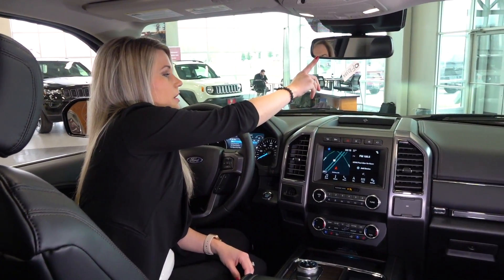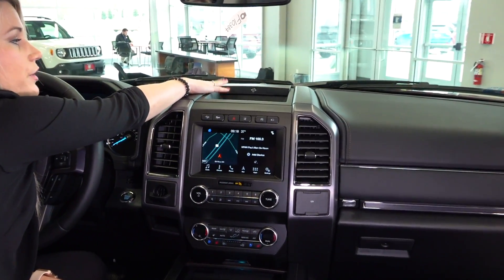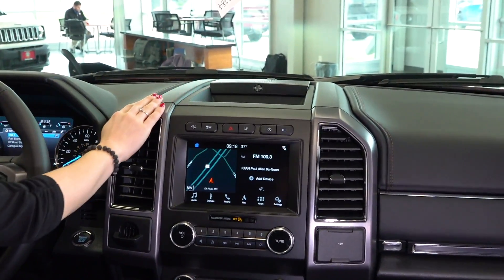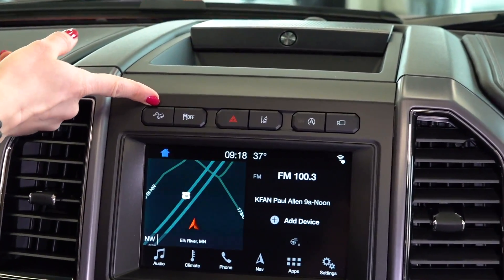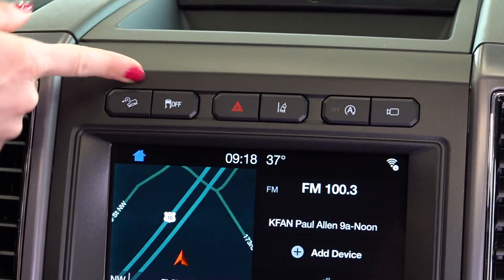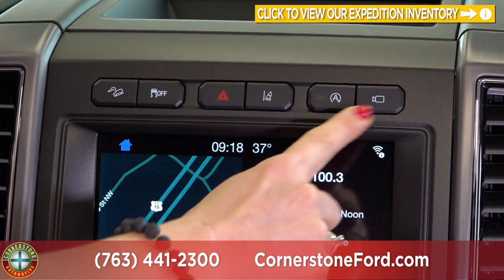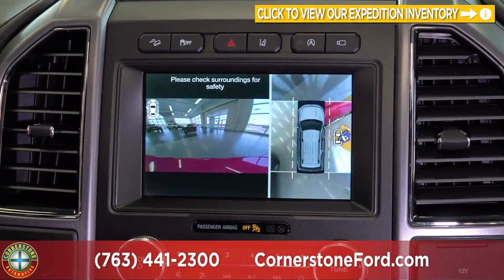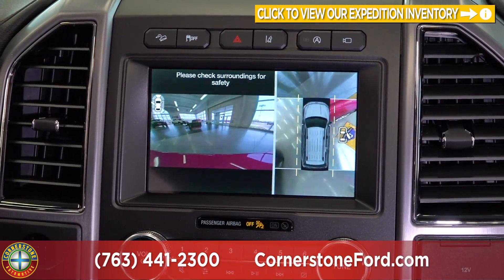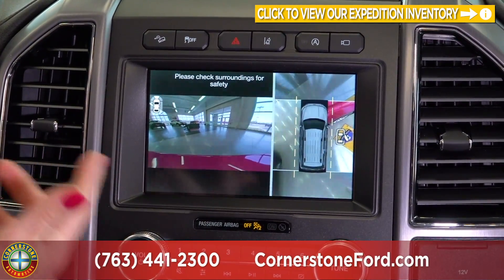You have your auto dimming rearview mirror and down below that a little bit of storage, as well as another speaker for your Bang & Olufsen sound system. Above the screen you have your downhill descent, the button to turn off your traction control, your lane departure warning, your auto start-stop feature, as well as your camera. The camera can be turned on when you're getting out of a tight parking space or driving less than 10 miles per hour to see your surrounding view.